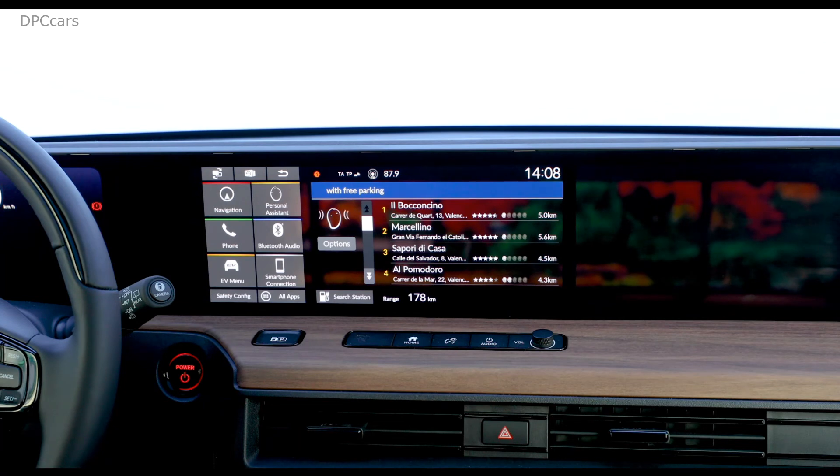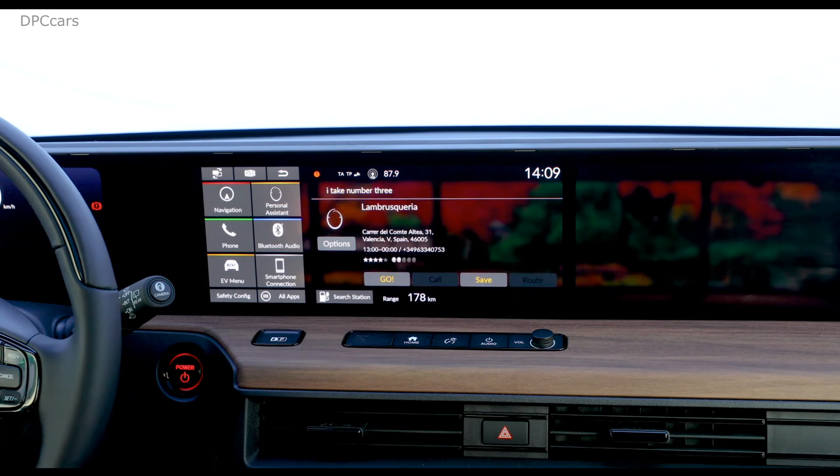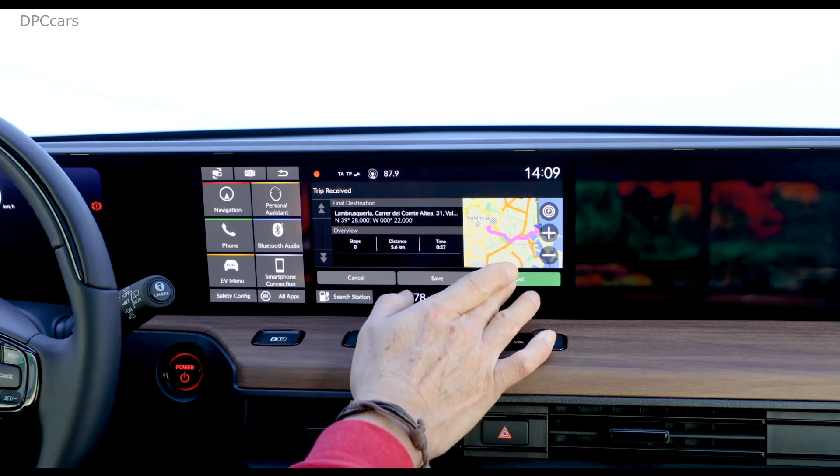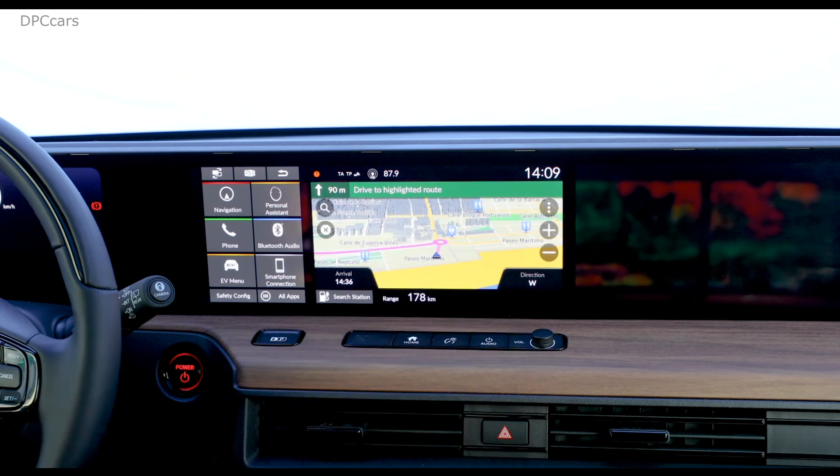And with Wi-Fi? Here are several Italian restaurants that provide free Wi-Fi. You can choose the restaurant by line number or filter results by genre. I'll take number 3. Here is Lambra Squiria. Would you like to set it as the destination? Yes, please. Setting Lambra Squiria, Caradel Comte Ortea 31, Valencia as the destination.